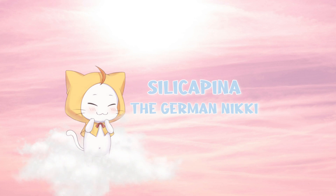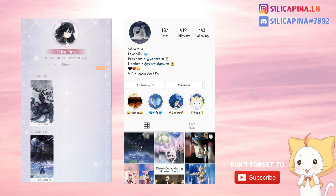Guten Tag! Or as some of you may know, hello! I'm Solakapina aka TheGermanNikki. Some of you might even know me from Stericorridor or Instagram, but for those who do not know me, I will give a little introduction of myself.